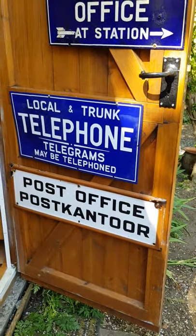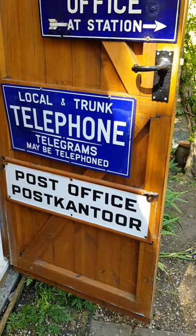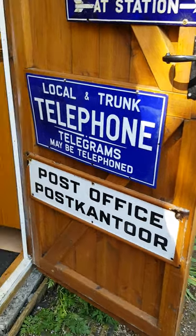And the eagle-eyed amongst you will have spotted the bottom one there — 'Post office and post cantor' — that is of course from South Africa, which is why it's in Afrikaans. That one came from Matisfontaine. So let's have a little look inside Shed 2.